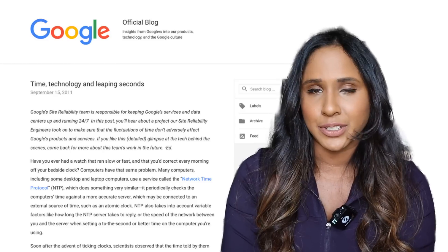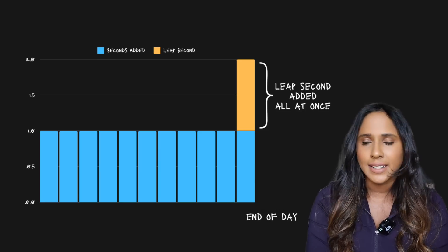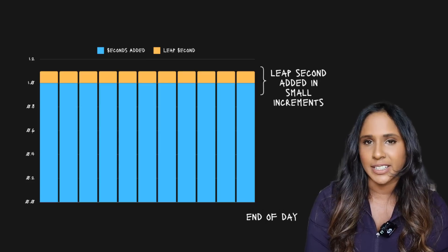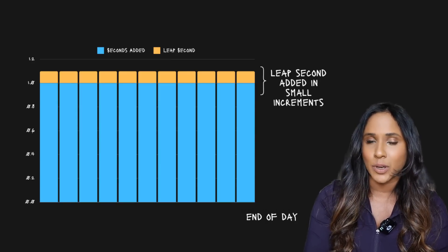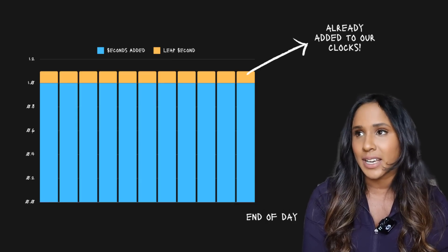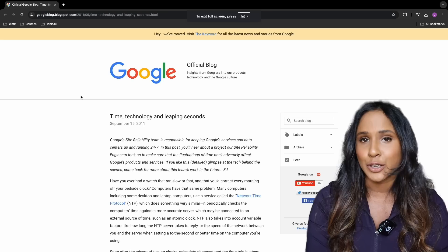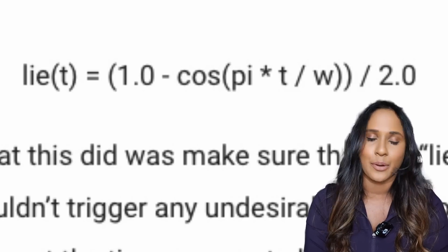Google, which is probably the biggest web company, didn't seem to have any issues related to the leap second — they were always up and running. They posted a blog that detailed how they dealt with the leap second. In a nutshell, instead of adding the leap second all at once at midnight, Google spread the addition of the leap second over a period of time. They modified their Network Time Protocol servers to gradually add a couple of milliseconds to each time update they sent out, starting well before the actual leap second occurs. By the time the actual leap second was supposed to be added, Google's internal clocks had already accounted for it through small incremental adjustments.